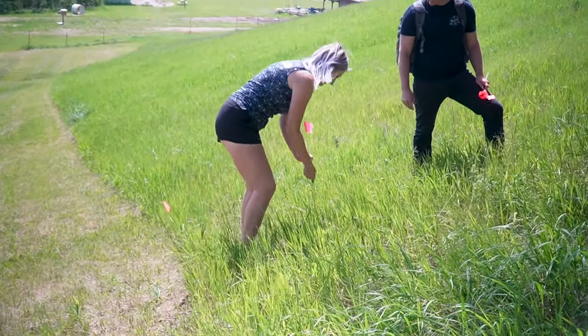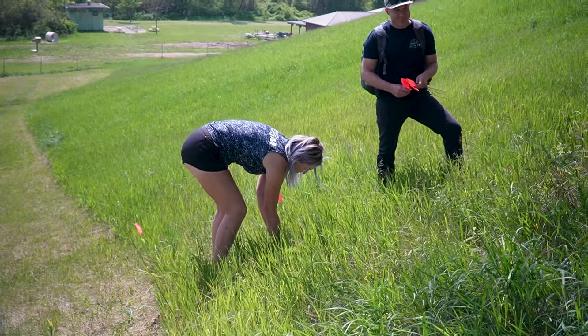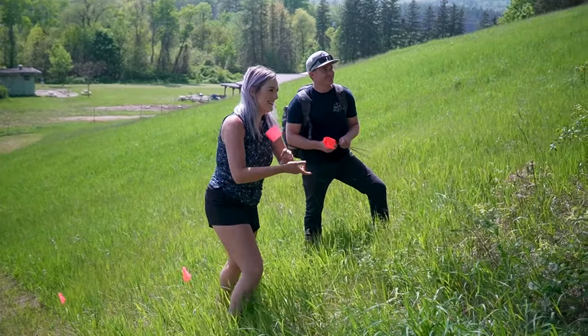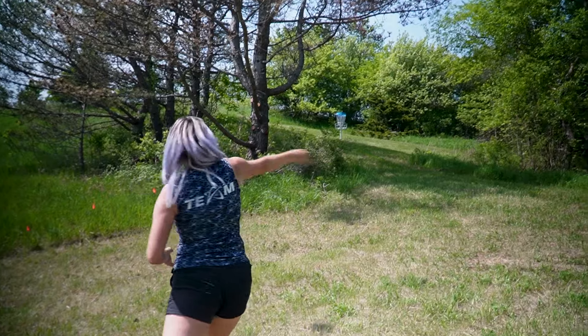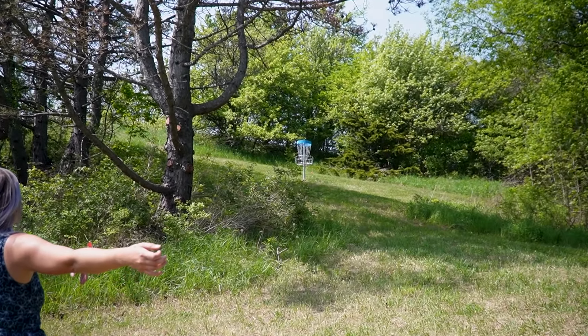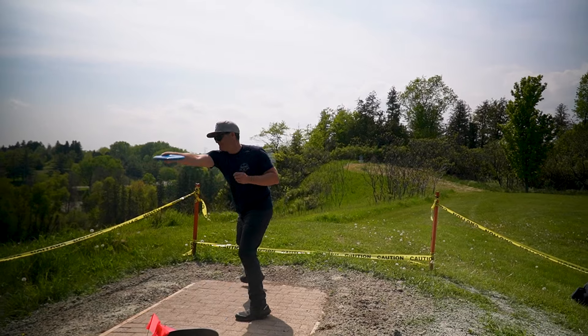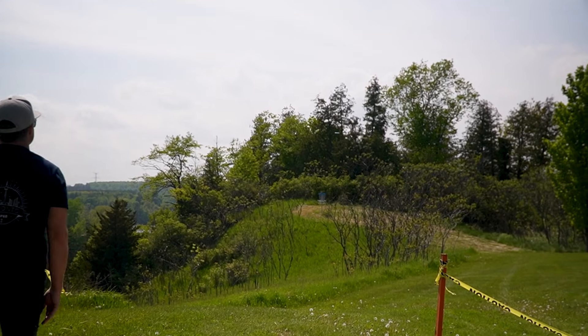This is going to be the official OB line right to this tree. This is Chantel's choice — Chantel's adding OB to this hole because she thinks it needs it. So if you ever play here and you go OB, blame Chantel.